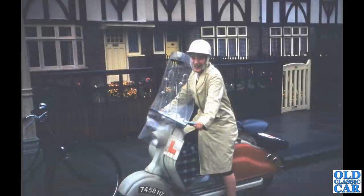Can anyone tell me what scooter this is? It's got the old-style metal L-plate on it — what make and model of scooter are we looking at here?